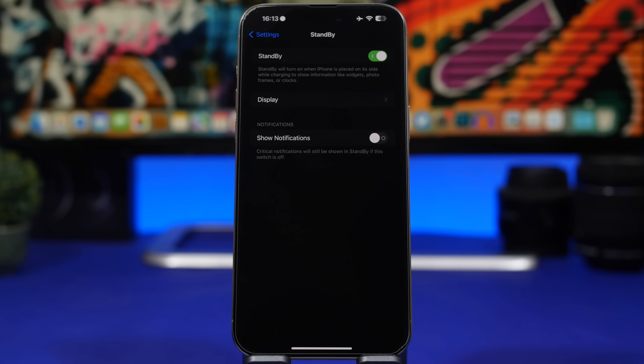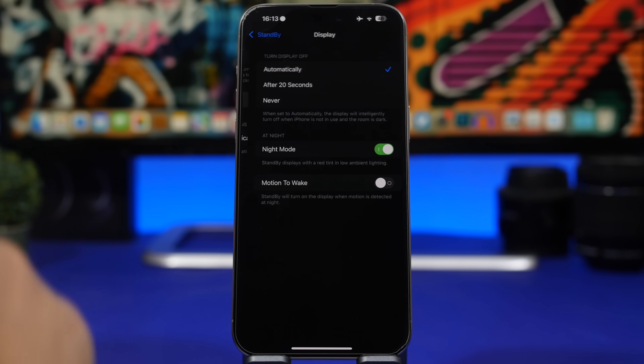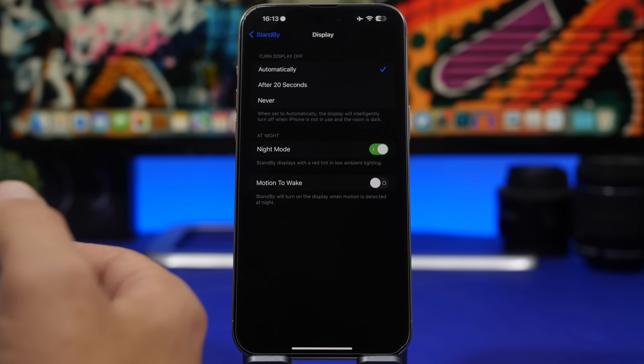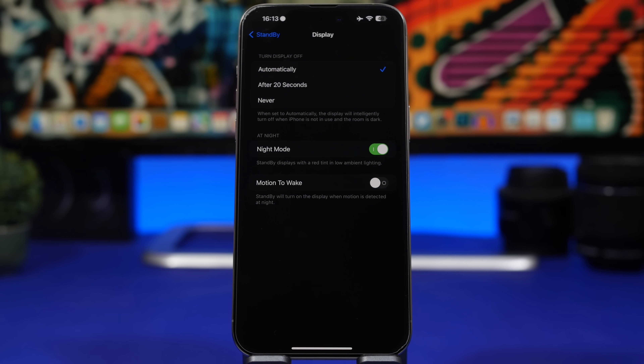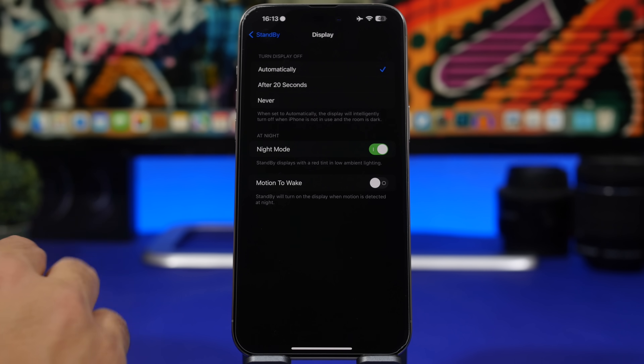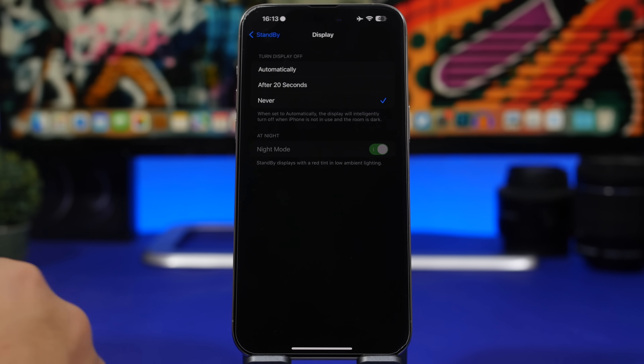New settings have been added for StandBy mode in iOS 17.1. Under Display, you'll find 'Display Turn Off' with three options. I suggest using the Automatic option — your iPhone will sense the ambient lighting in the room and turn off if it's dark or if you're not close to it. The '20 Seconds' option turns StandBy off after 20 seconds, and 'Never' keeps StandBy on as long as your iPhone is plugged in and charging.